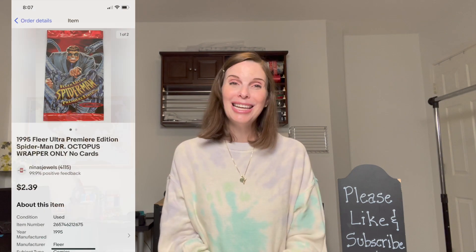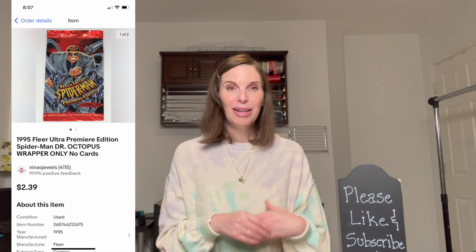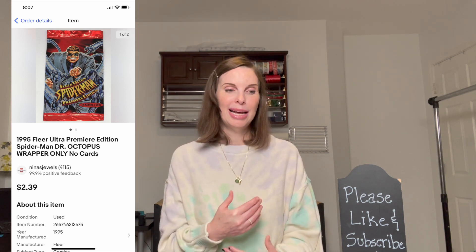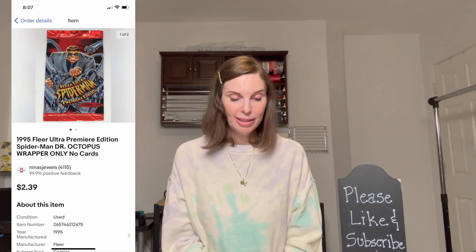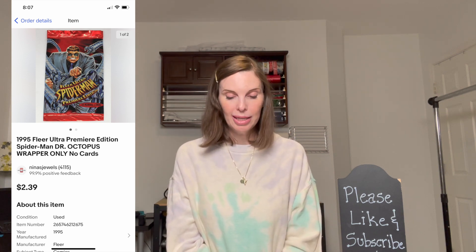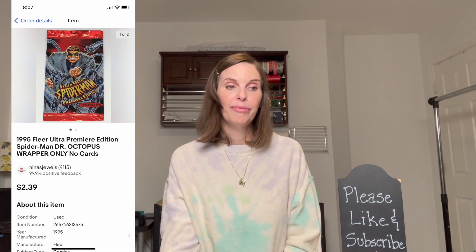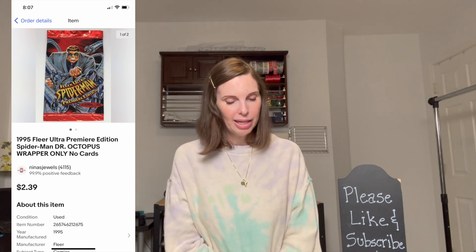Next up was one of the empty trading card wrappers we sold. If you ever make a bulk trading card buy and there are empty wrappers in there, do not throw them away — the empty wrappers will actually sell. My husband used to keep them as dividers in card boxes, but we now list them. This one was a 1995 Fleer Ultra Spider-Man wrapper, which sold on offer to buyer for $2.18. We send them via the eBay Standard Envelope for about 57 cents, so we still make money on what would otherwise be trash.